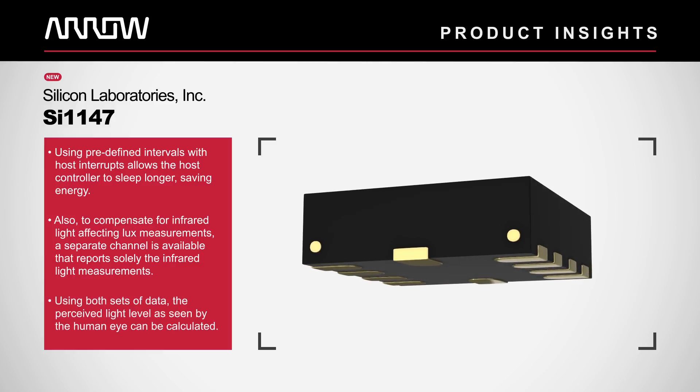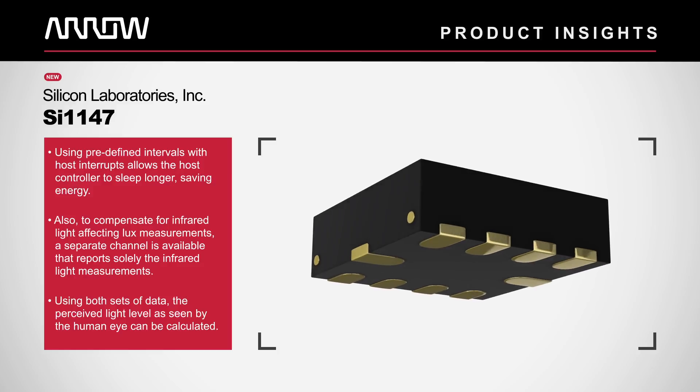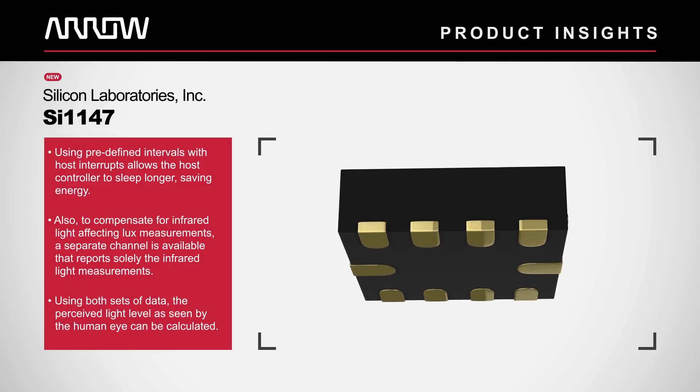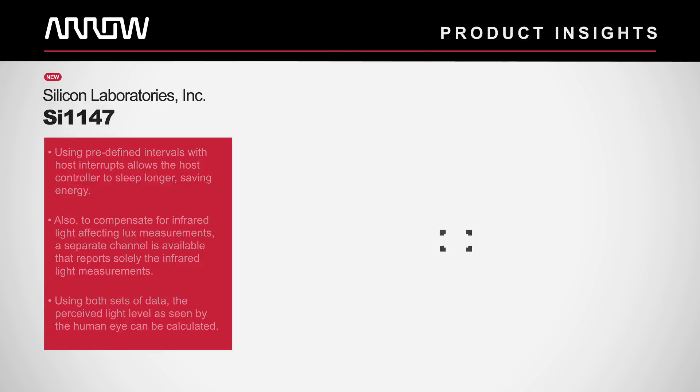Also, to compensate for infrared light affecting lux measurements, a separate channel is available that reports solely the infrared light measurements. Using both sets of data, the perceived light level as seen by the human eye can be calculated.